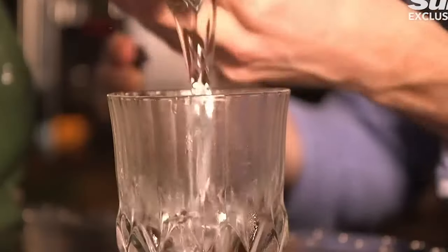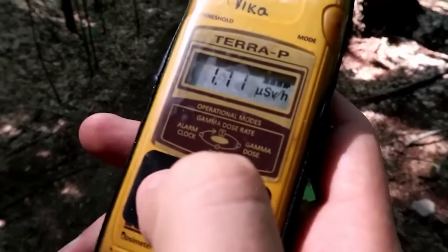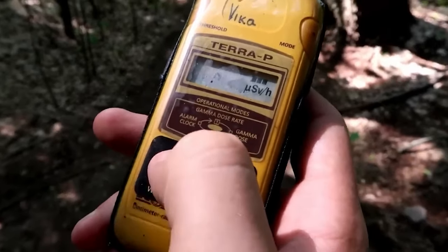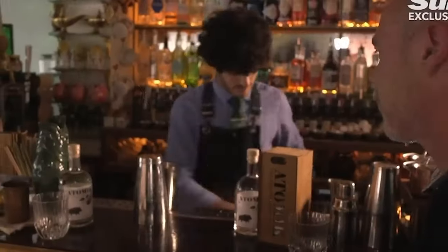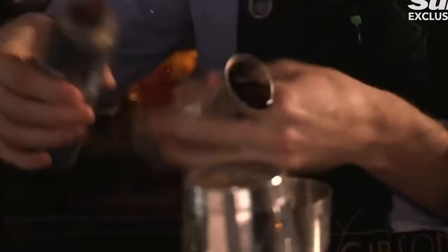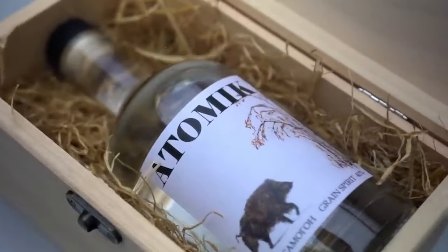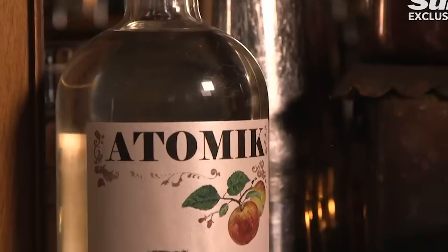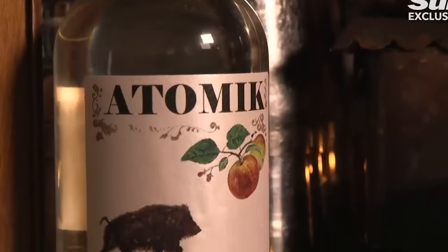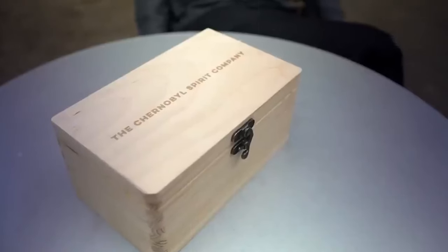The creation of atomic vodka could help Chernobyl's economy get back on its feet. By making a product from materials from the exclusion zone that can be used again, this project could bring new investment and attention to the area. Even though safety worries may still be there, the idea of using new technologies to boost Chernobyl's economy is one that should be thought about. Are you brave enough to try it?